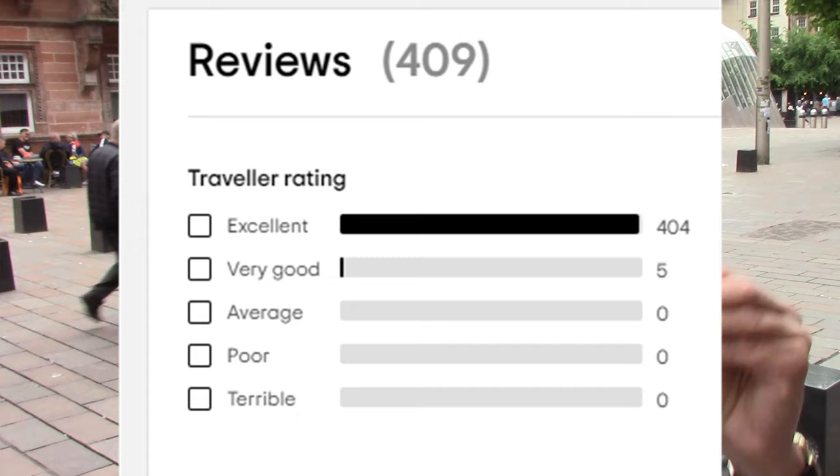It's a company called McTassels. Out of 409 TripAdvisor reviews, 98.7% are excellent. There are no terribles, no poors, no average reviews. Can this place really be that good? I've decided to find out.